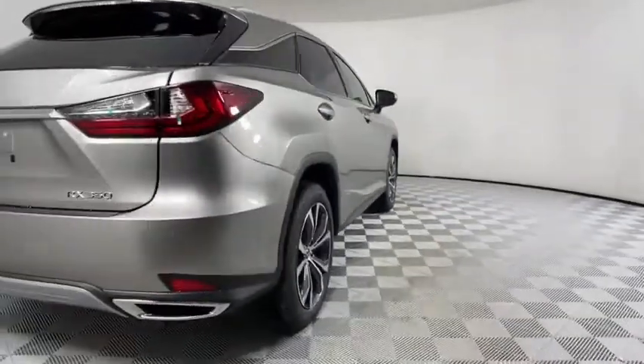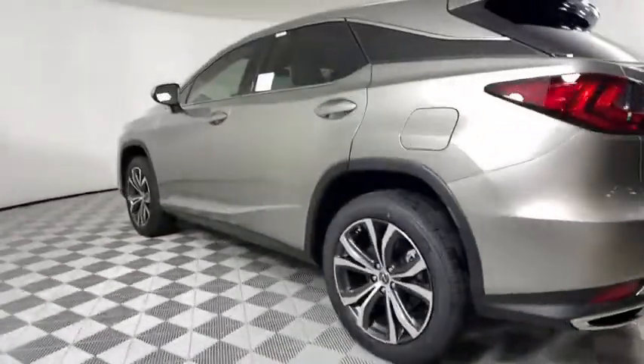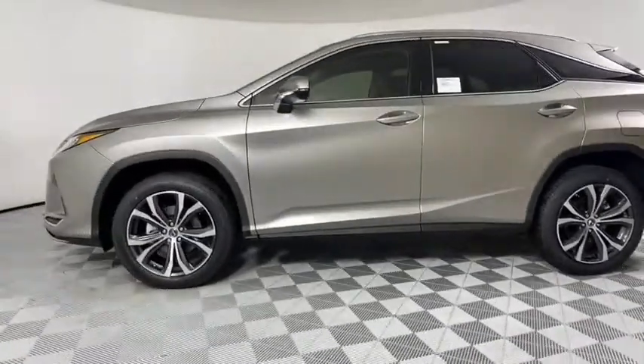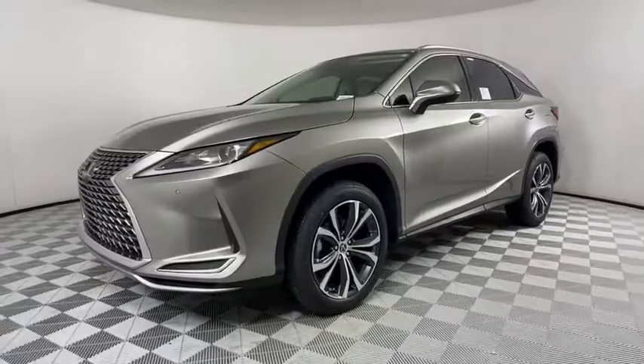Here are some of this vehicle's great options: backup camera, power liftgate, steering wheel audio controls, power passenger seat, keyless entry, remote engine start, traction control, stability control, anti-lock braking system, and lane departure warning.